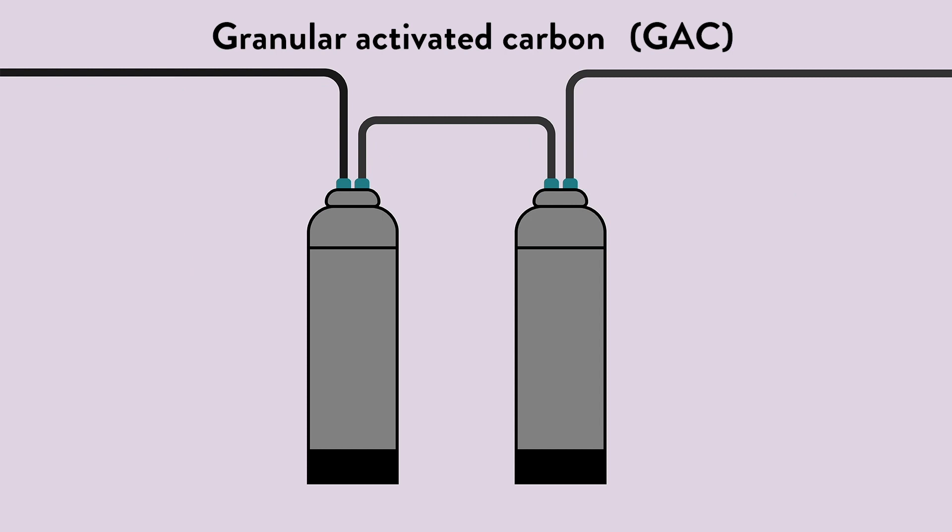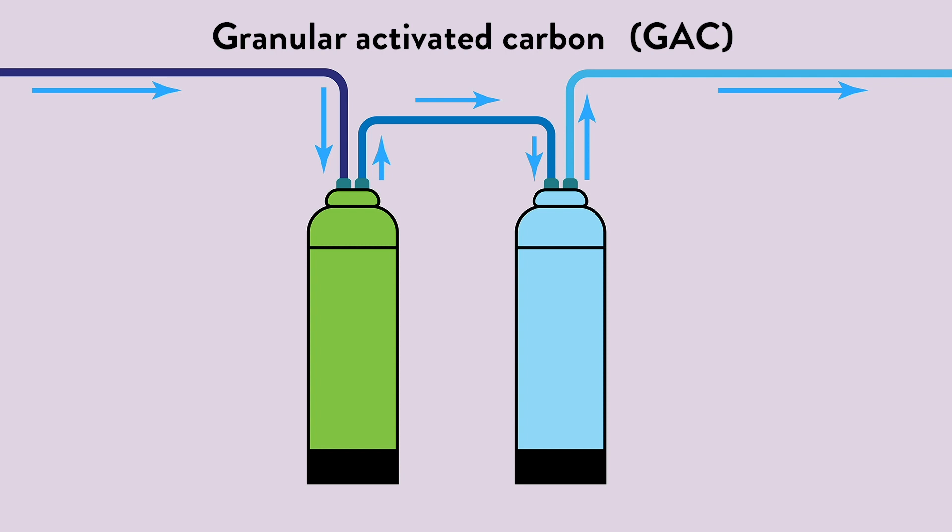With GAC treatment, water passes through a filter to remove PFAS. After some time, some PFAS may break through, at which point a secondary filter removes any PFAS that got past the first filter. These filters are checked and replaced regularly to make sure PFAS compounds are being removed.